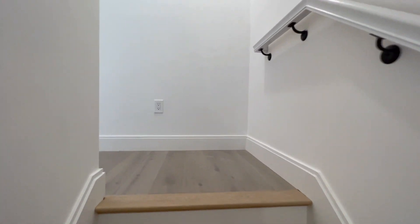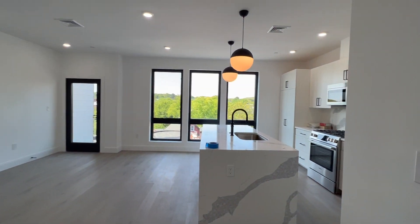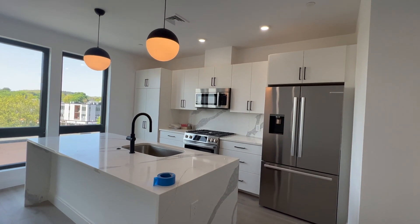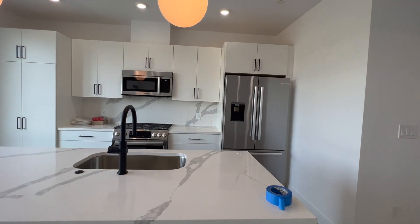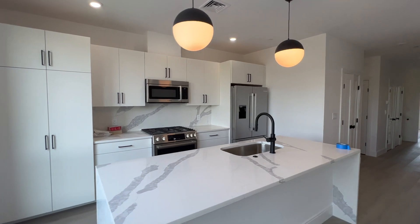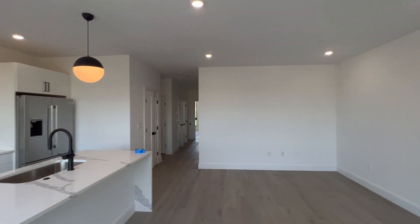The units are staggered to optimize the square footage in each unit — I can explain more of that later. First, we're going to see my favorite part: the kitchen. You can see how sleek and modern it is — the appliances, the black hardware, the fixtures. They really did an amazing job. The big island flows very nicely into the living area over to the right.